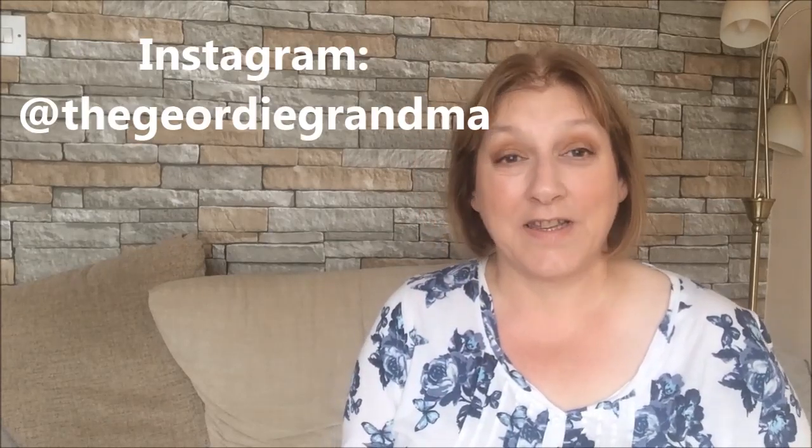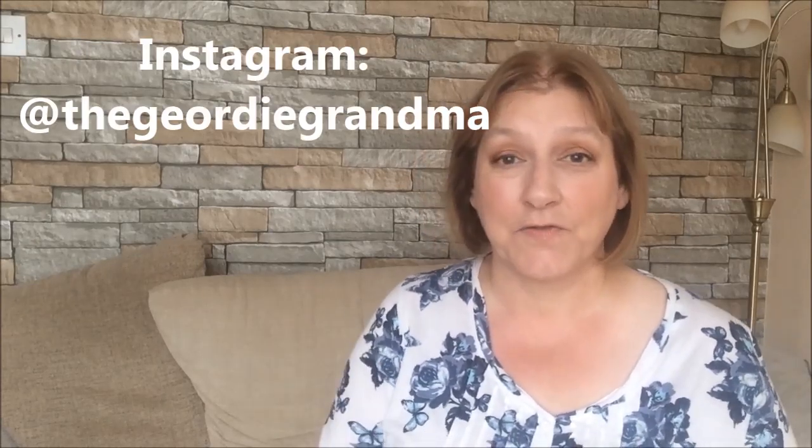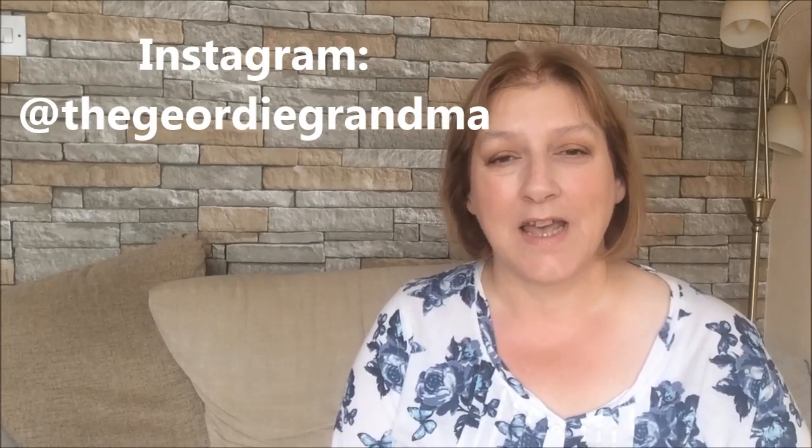So that was everything I bought from Poundland. I hope you found that interesting. Is there anything you particularly liked? I'd love to know — just let me know in the comments. If you did find this video interesting, give it a thumbs up and I'll see you next time. Bye!